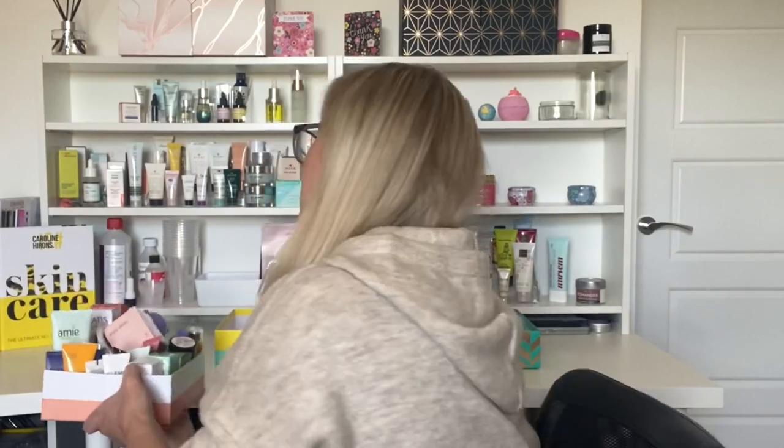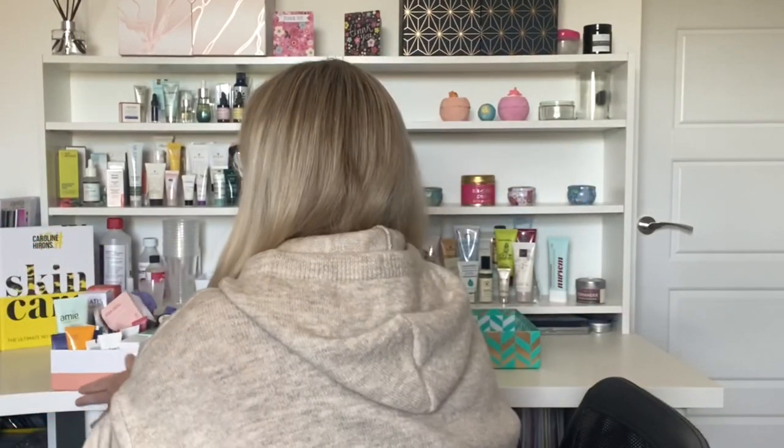Hi guys and welcome back to my channel. Today we have another declutter video, and it is face masks. We have got a lot to get through today — these are all sorts of masks like clay masks, anything that's in a tub or a tube that isn't a sheet mask is in this box, and it is really really heavy.